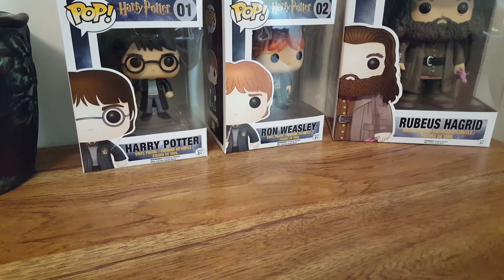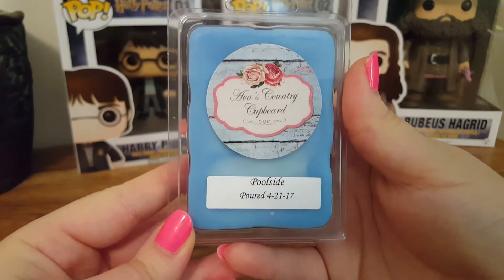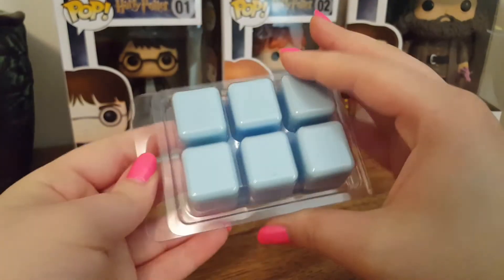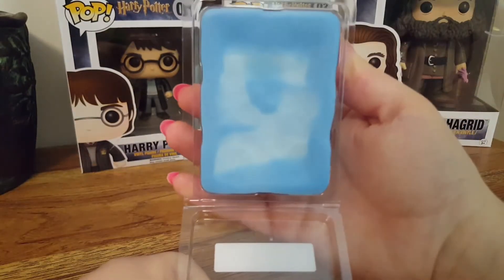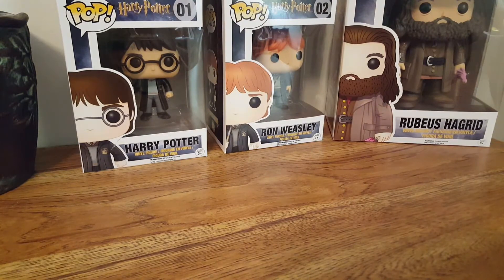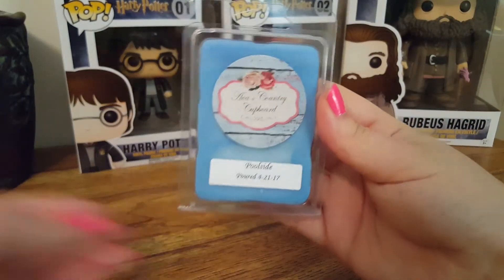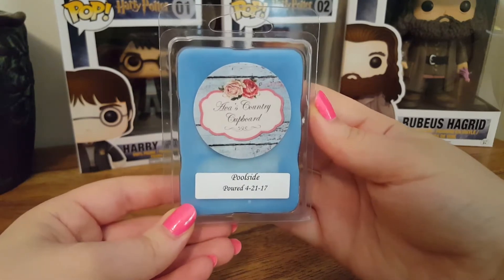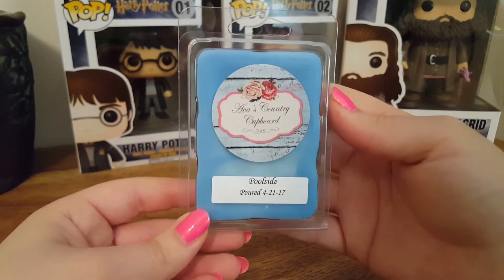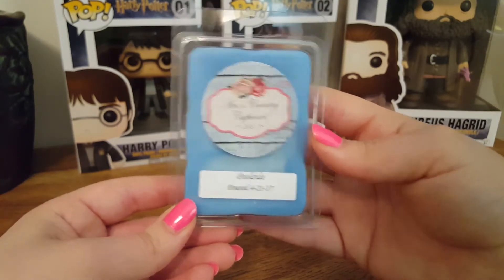The next one is a clamshell in Pool Side — this is fresh, fruity cocktail by the pool. This one is very good. It's definitely an aquatic scent, but I do get that fruity note in there. It's very pretty. I'm excited to melt this, definitely on a hot summer day.